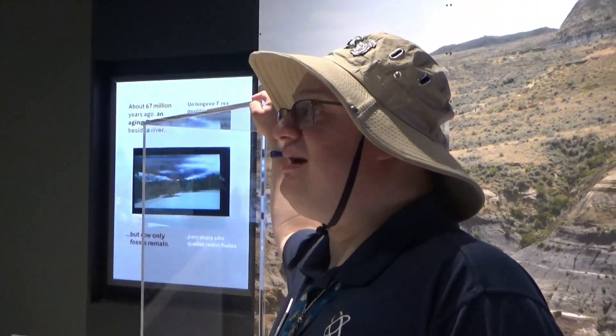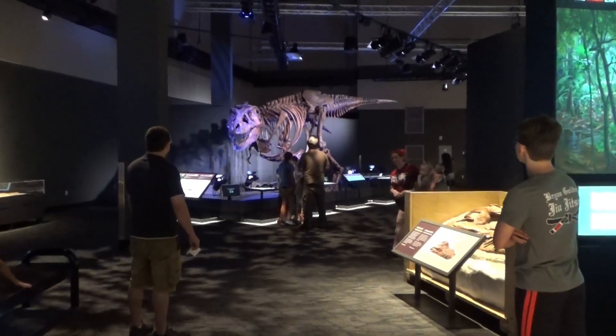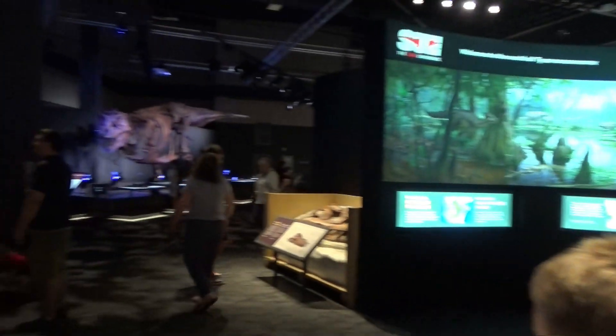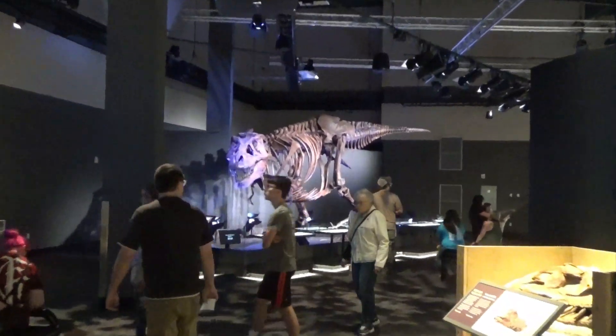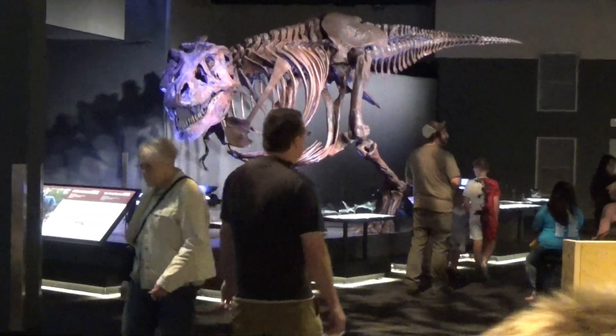We arrived just in time to catch the special Sue light show. The bones around Sue are going to go totally dark, and thanks to blacklight technology, those bones are actually going to glow in the dark. Some fun facts: Sue had broken ribs and an arthritic tail. There's a TV screen with timers underneath Sue to let you know when the show gets started.